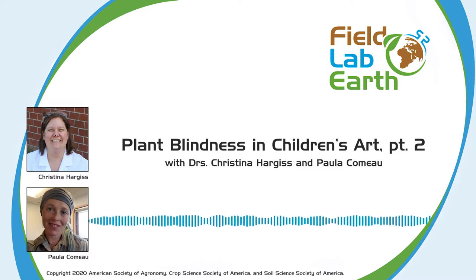Hello, and welcome to Field Lab Earth, the podcast that's all about past and present advances in the fields of agronomic, crop, soil, and environmental sciences. This is part two of a two-part episode where we'll be talking to Drs. Paula Como and Christina Hargis about plant blindness in children's art. If you haven't listened to part one, we recommend that you do that now. I'm your host, Abby Morrison. Let's talk about science.